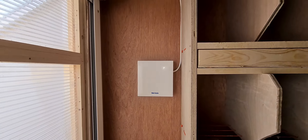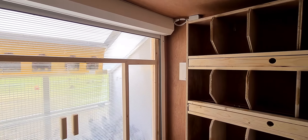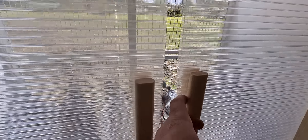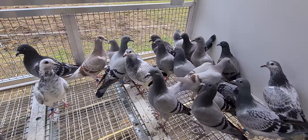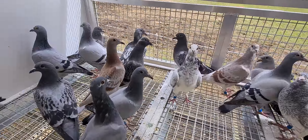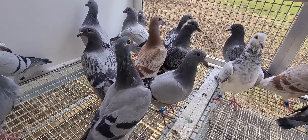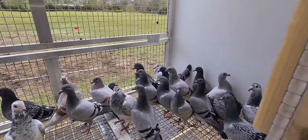That fan only consumes about 7 watts per hour, which is basically nothing. If you're on it for 10 hours, it uses as much as a 70-watt light bulb. You can see our young birds are in excellent health, starting to go through the moult — some of them are only just weaned, but overall they are in very good condition.